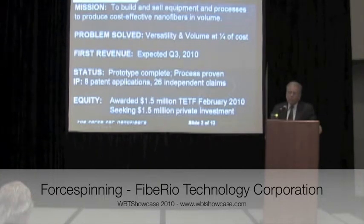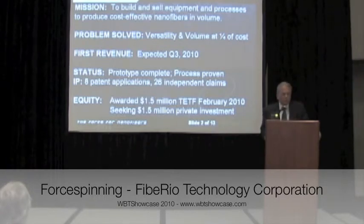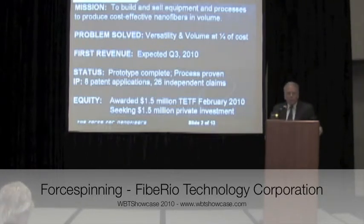We are through the prototype phase. We've proved nanofibers can be produced with about 15 different materials and have developed those processes. We have eight patents pending with 26 independent claims. We have been awarded 1.5 million dollars from the Emerging Technology Fund in round 18, and we're here today looking for private equity investment of another million and a half dollars.